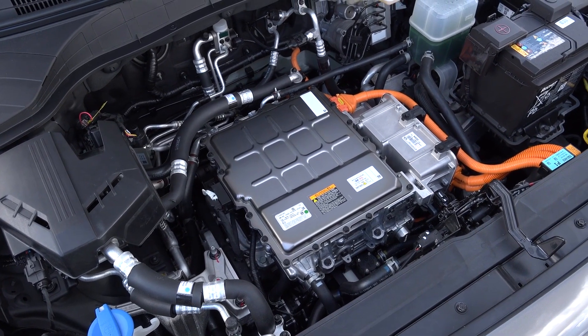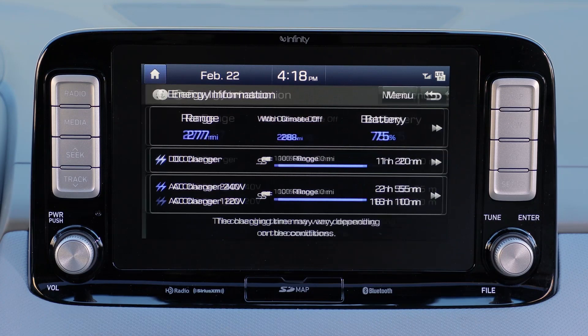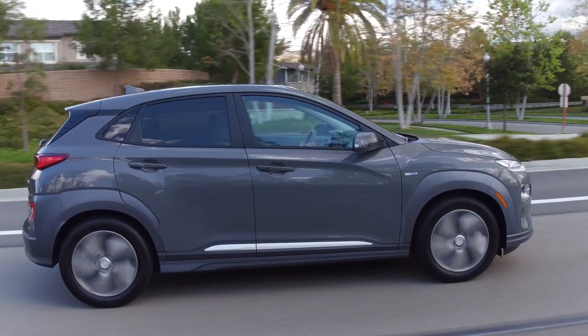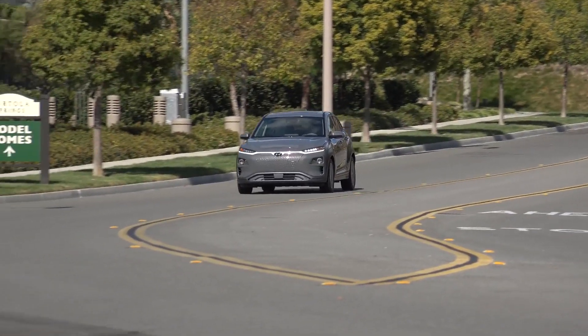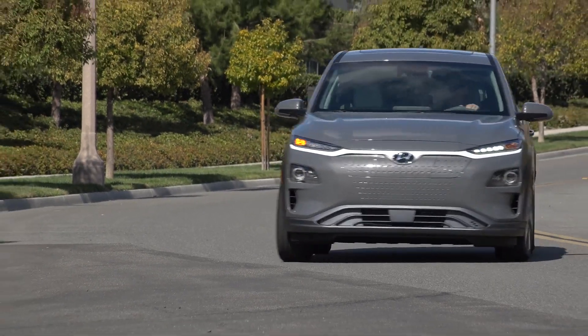The Kona Electric employs an electric motor, a single-speed transmission and a 64 kWh lithium-ion battery. The combination delivers 201 horsepower but more importantly 291 pound-feet of torque. It also has another key number: a driving range of 415 kilometers, which makes it one of the best.